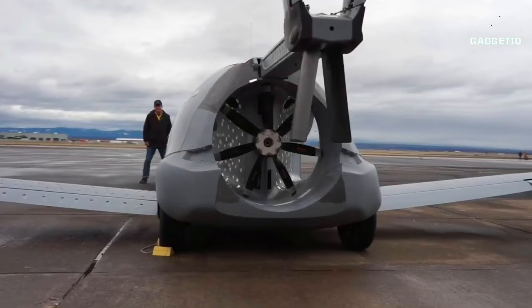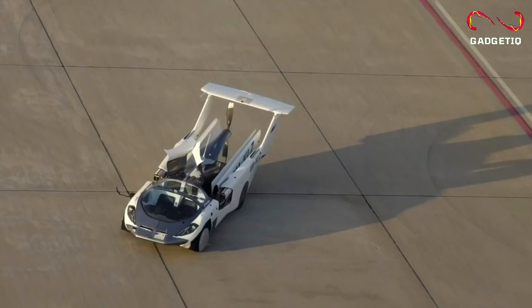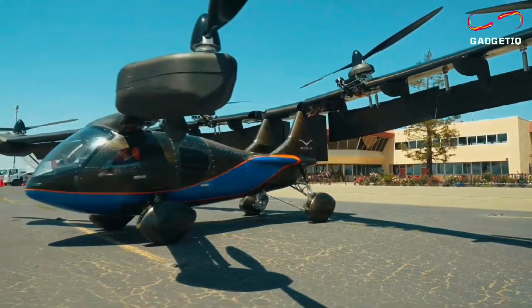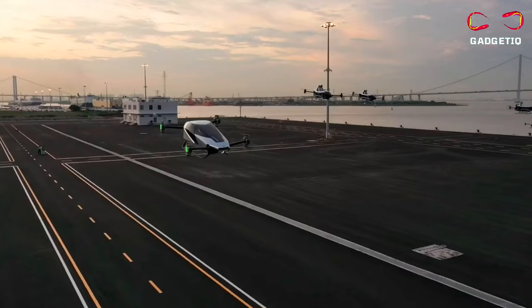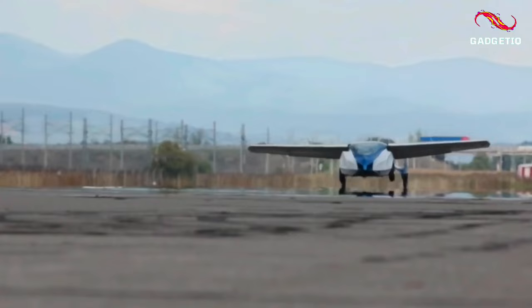Welcome back Gadgeteak enthusiasts. Today we're diving into the realm of innovation where fantasy meets reality. Buckle up as we showcase the most incredible creations — the top 10 real flying cars that redefine our notions of transportation. From futuristic sleek designs to technological marvels, get ready to witness the magic of flight on wheels. Don't forget to hit that subscribe button and join us on this exhilarating journey. I'm your host, and let's soar to the future together.